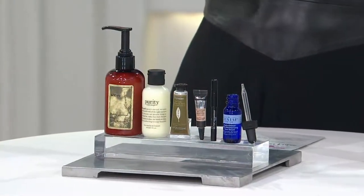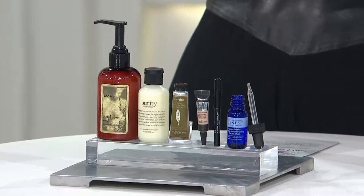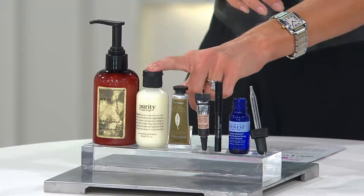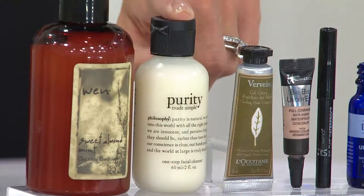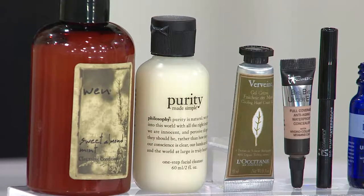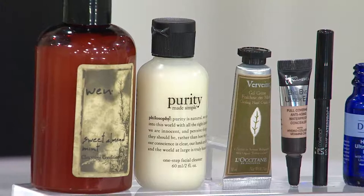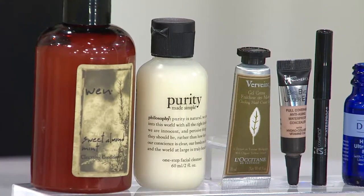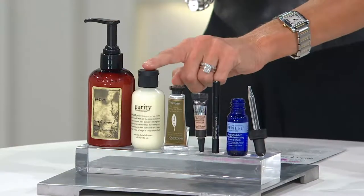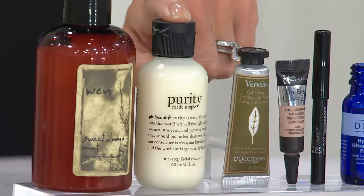Every time my husband Joe and I take a trip, he asks for the travel sizes of Purity. You'll get this home, travel with it, and use it to try Purity — which has won our customer choice beauty award every year we've had the awards, six years running. Allure and Glamour have also given it awards — they've won so many they've stopped counting.